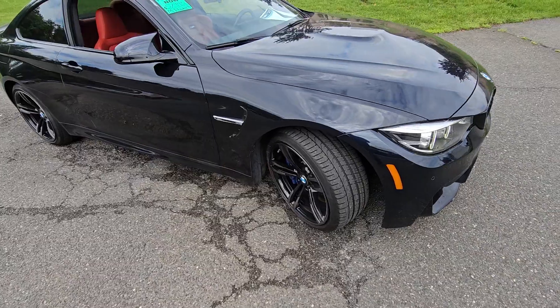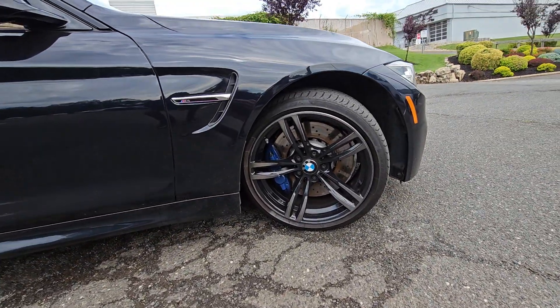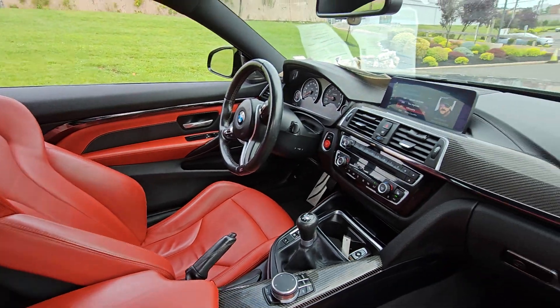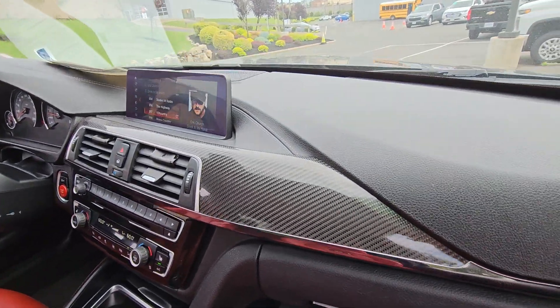Look at the tires, the wheels, the blue calipers. I love the drilled rotors. The M4 badging on the red seats just make this vehicle spec'd out and look great outside and inside. I do like the carbon fiber touch.